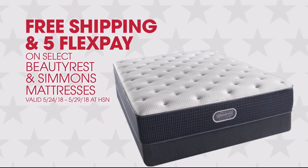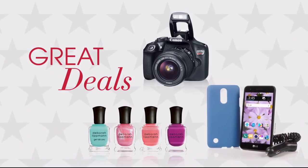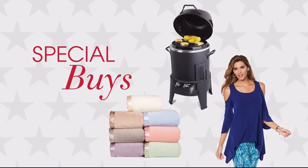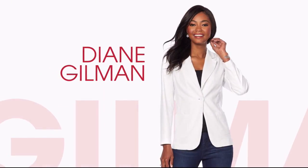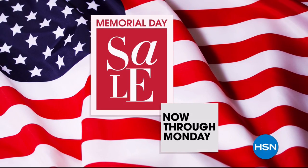Free shipping and five flex pay on select Beautyrest and Simmons mattresses, plus great deals all weekend long with special buys every day on favorite brands like Jay King, Samsung, and new arrivals from Diane Gilman. HSN's Memorial Day sale, now through Monday.